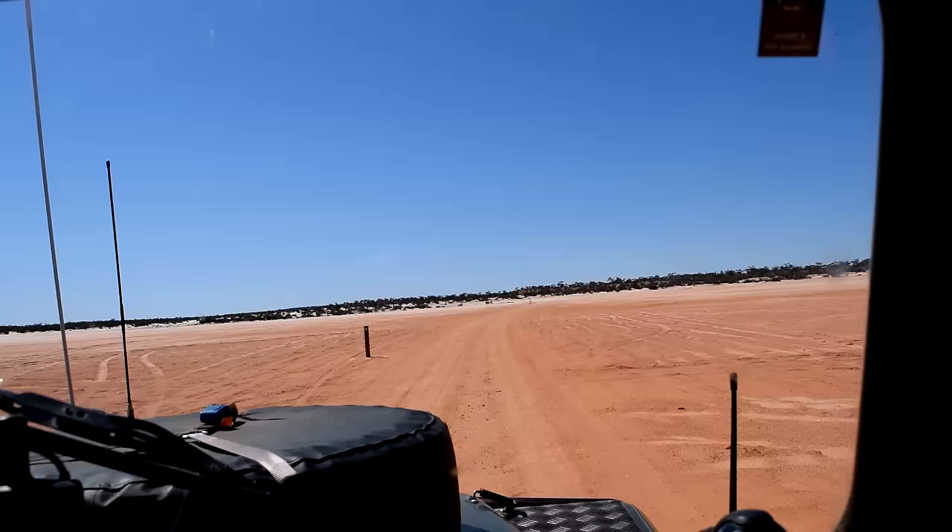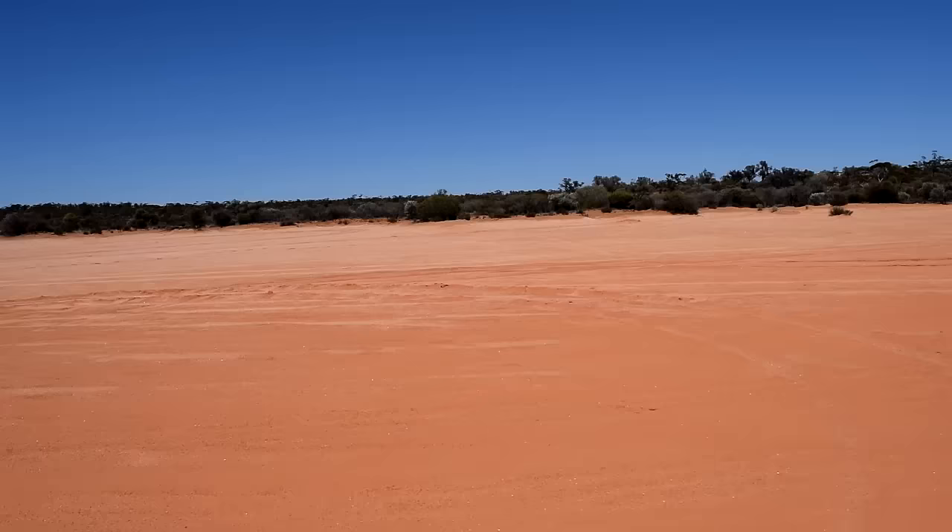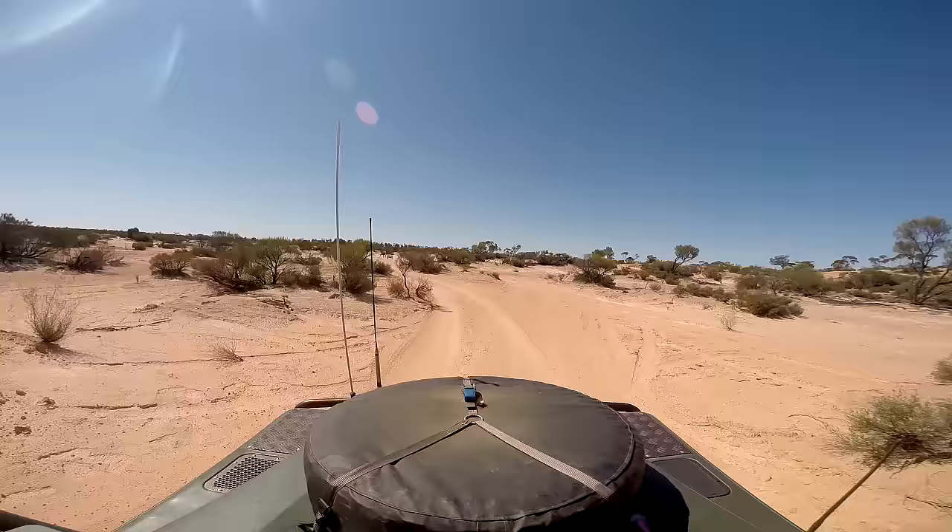The track out from Mount Fink campground comes across what looks like a dry lake. The sand is quite impressive - very sparkling. It's like millions of little diamonds sparkling in the sun.